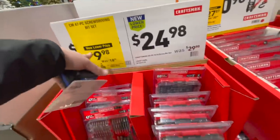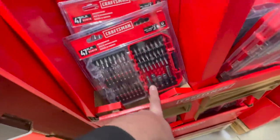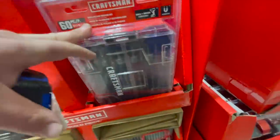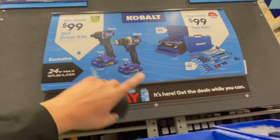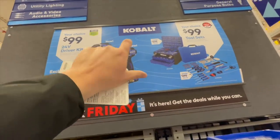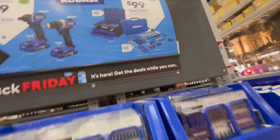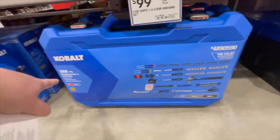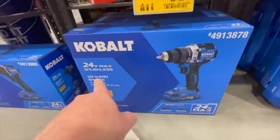We haven't even gotten to the big tools yet. $9.98 for the 47-piece Craftsman drill driver set. $24.98 for the 60-piece drill driver set. $100 gives you your choice — either a drill driver or an impact driver in a pack. Those look awesome — or you can get the 286-piece tool set, which includes a brushless max drill driver.